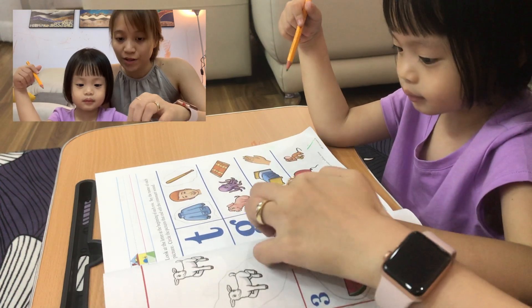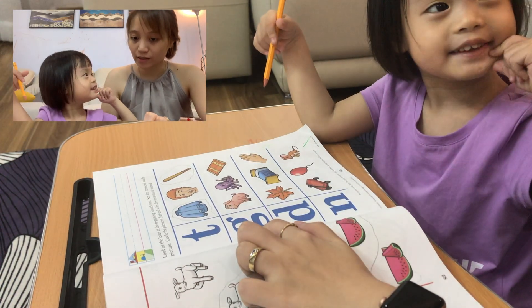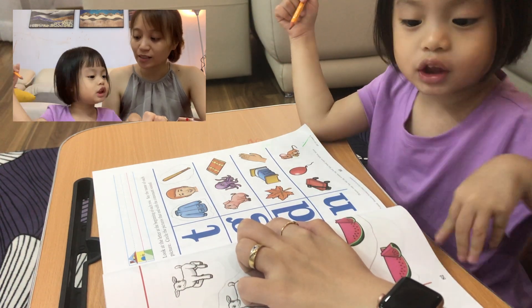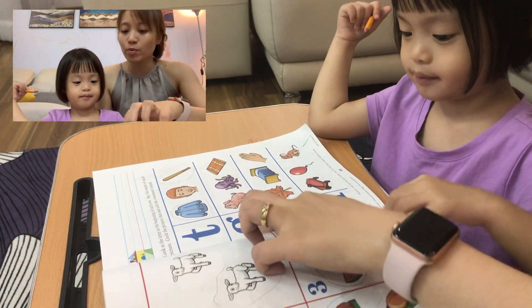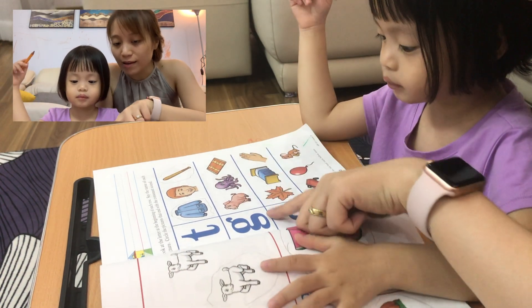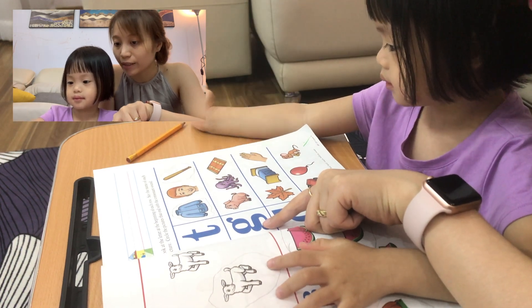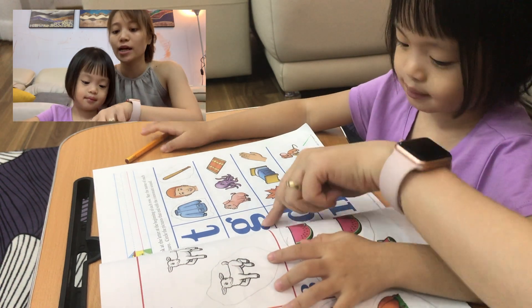What is the letter here, baby? It's the letter G. G. And letter G says... Alright, remember that we'll find the picture that has the letter G at the end, or we have the sound G at the end of the word, okay? Alright, let's do it.